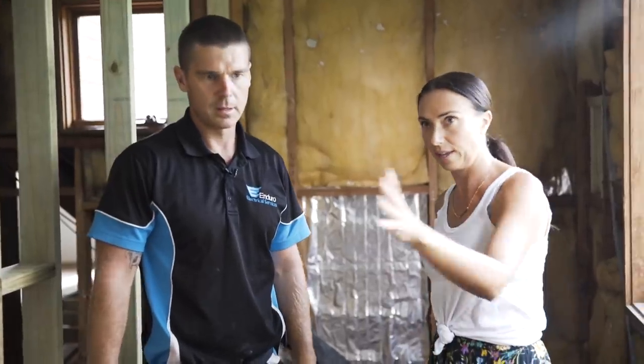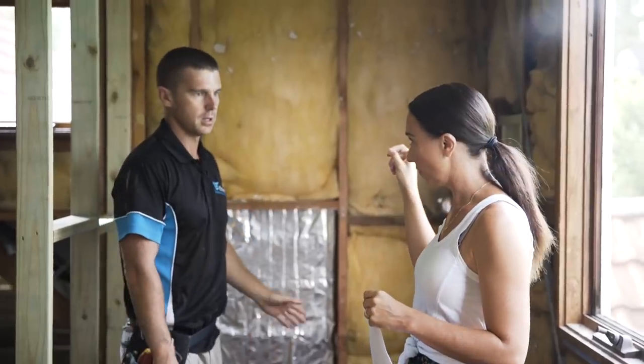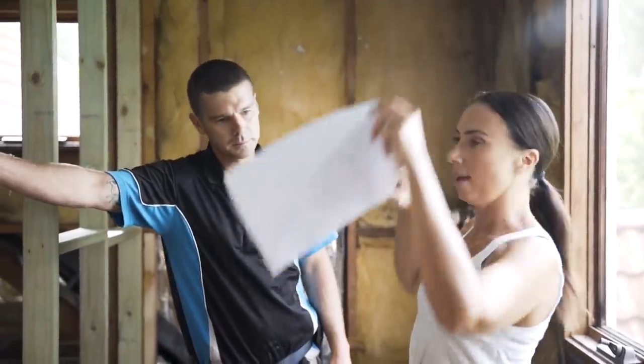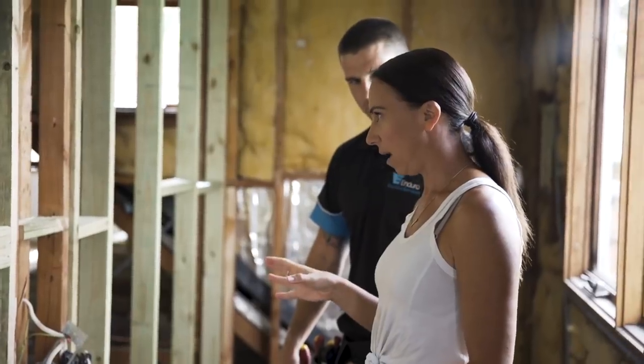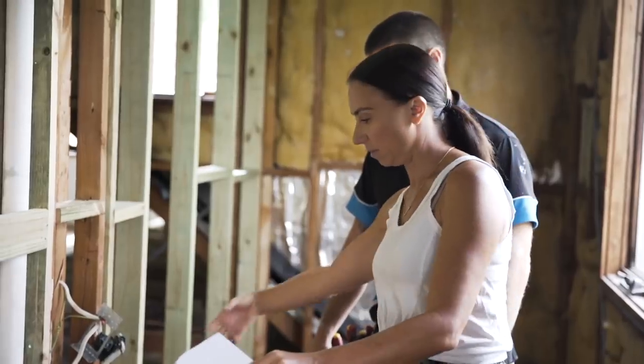In the ensuite we'll have shutters that come across here, and obviously we've got the windows. There's a centered exhaust fan, and the downlights are literally two — bang bang here — and a pendant light here.